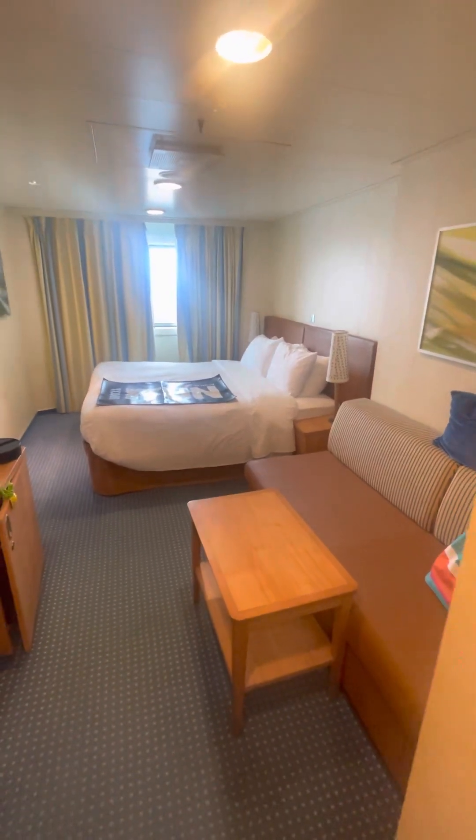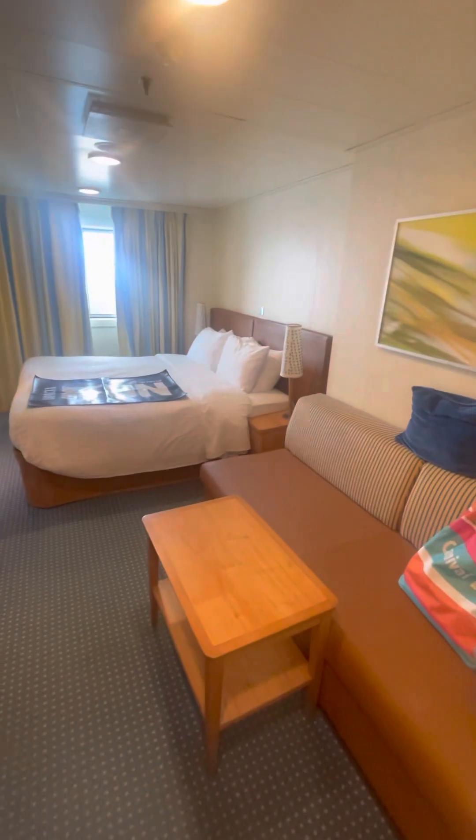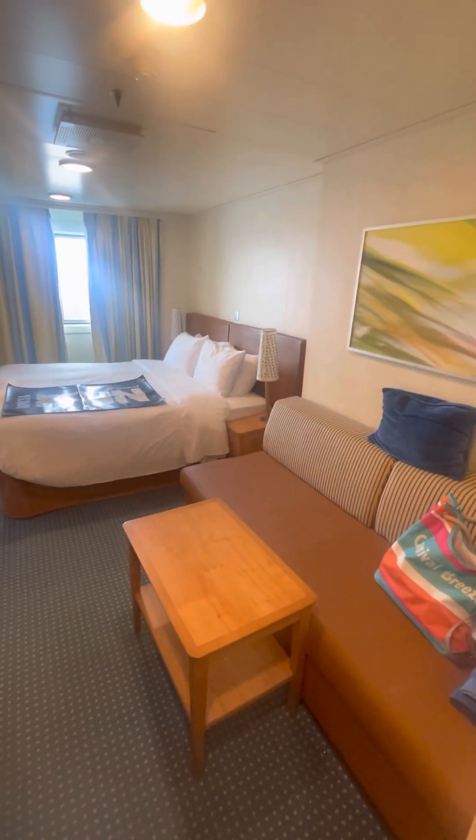This does have a couch in here, which I wish it didn't, because then it would seem like there was more room.